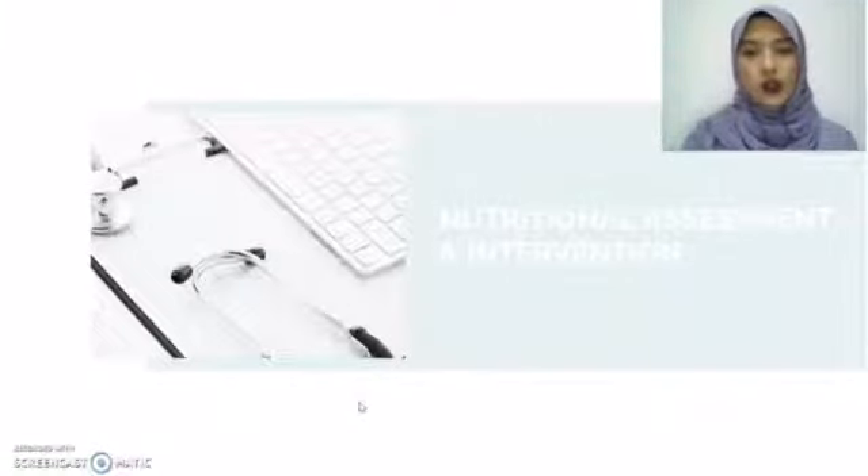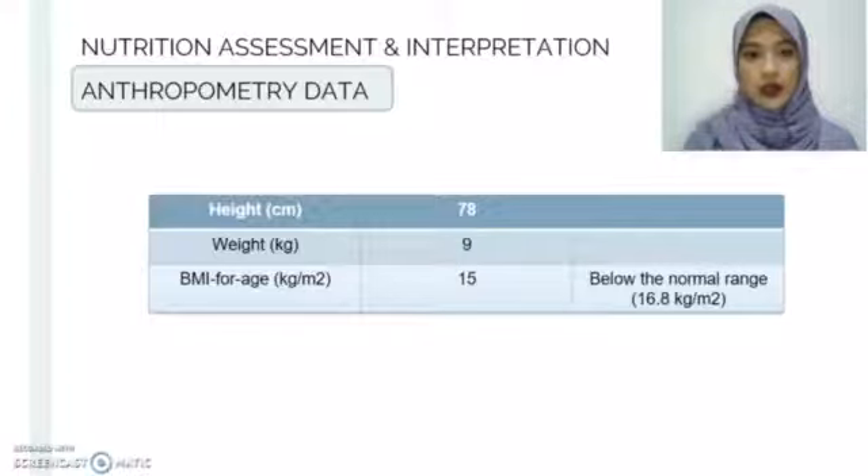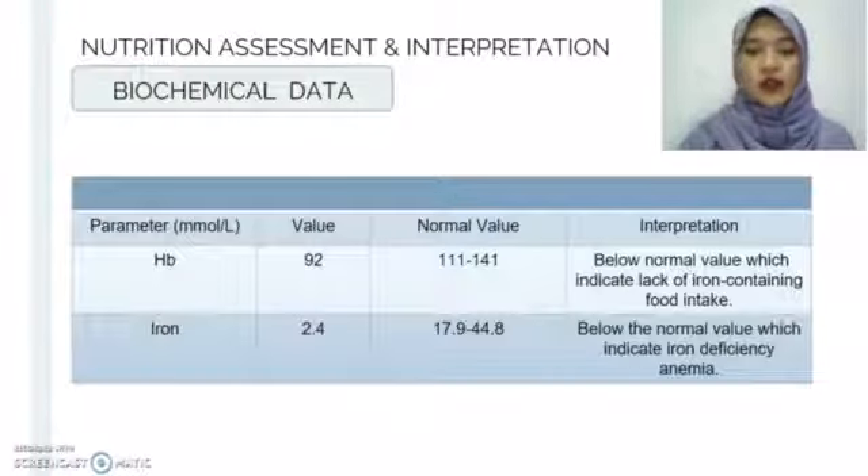Moving on to nutritional assessment and intervention, for anthropometry data, Mr. S's height was reported at 78 cm, his weight is reported at 9 kg, and his BMI-for-height is at 15 kg/m², which is below the normal range. For biochemical data, Mr. S's hemoglobin level was below the normal value, which indicates he has a lack of iron-containing food intake.